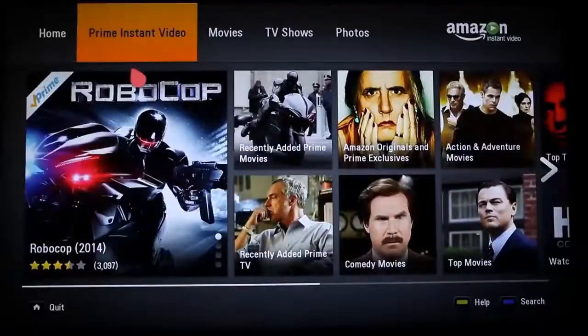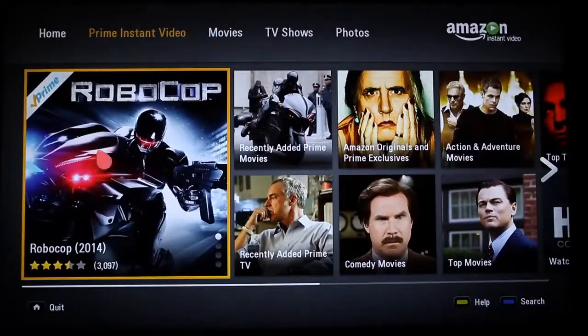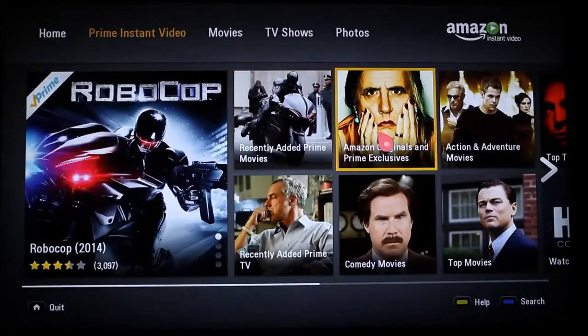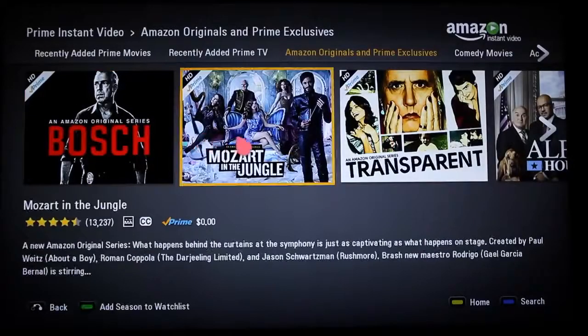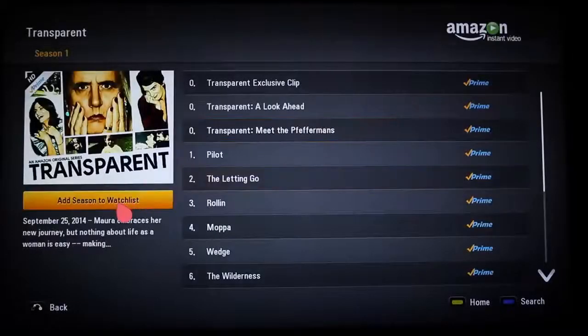Amazon Instant Video on the other hand offers TV shows and films for individual rental and purchase, a huge selection including made for Amazon originals. Many of these titles are available at no additional charge for folks with an Amazon Prime subscription.